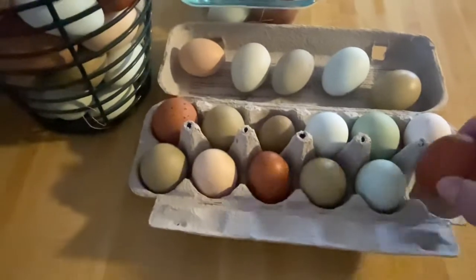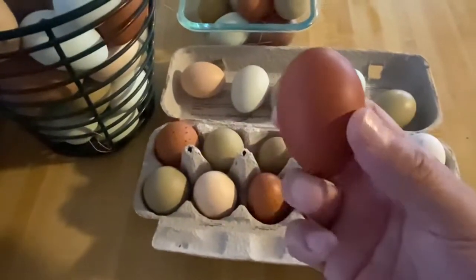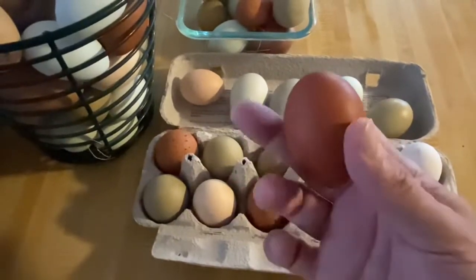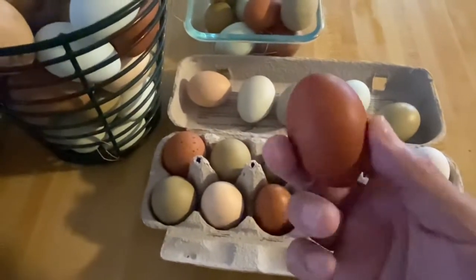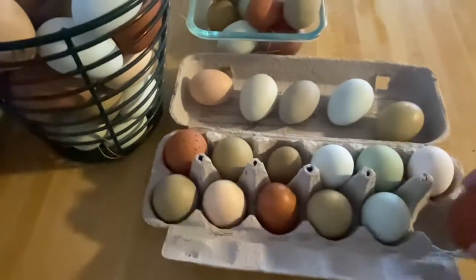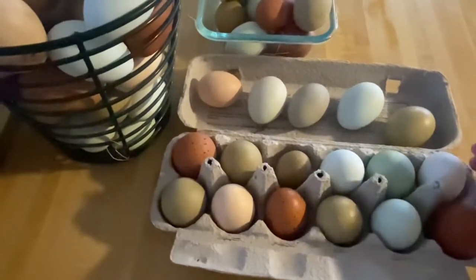As you can see, this really dark brown one — this chocolatey brown one — it's a gorgeous copper Marans egg. Black Copper Marans. Should be the darkest egg you can get.